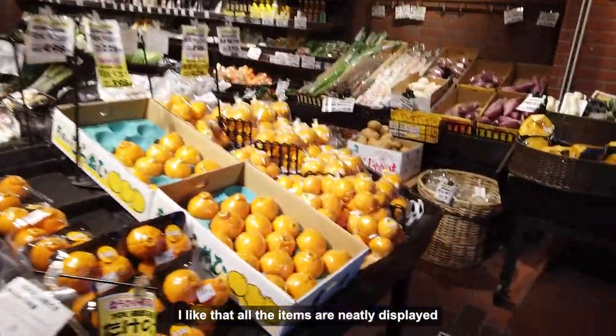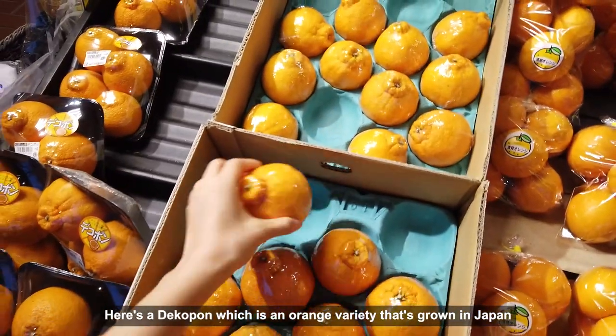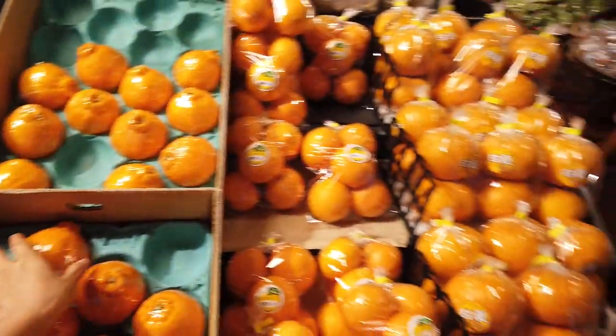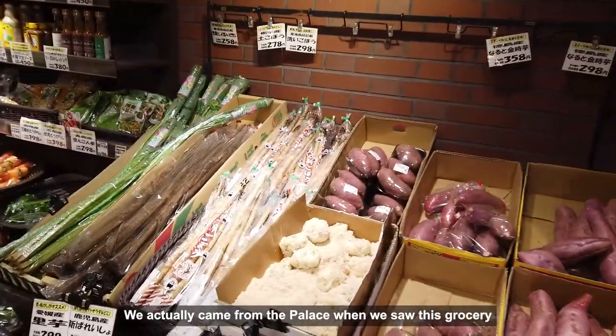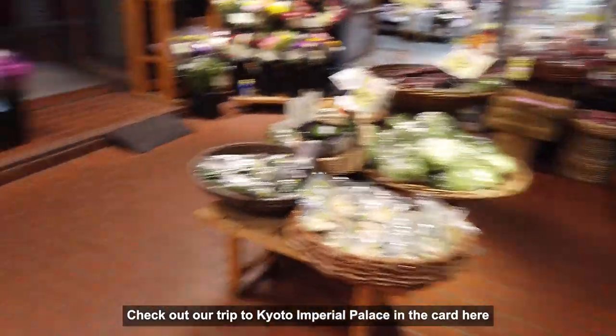I like that all the items are neatly displayed. Here's a Dekopon, which is an orange variety that's grown in Japan. iHeart Grocery is just a few blocks away from Kyoto Imperial Palace — we actually came from the palace when we saw this grocery. Check out a trip to Kyoto Imperial Palace in the card here.